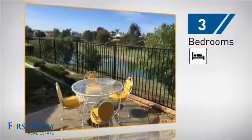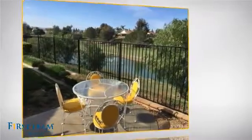Inside, you'll find 3 bedrooms so everyone has a private space to come home to.